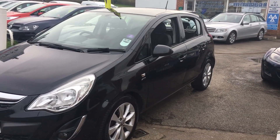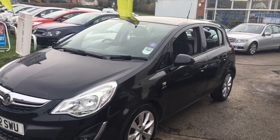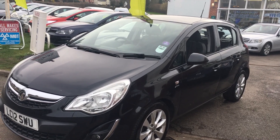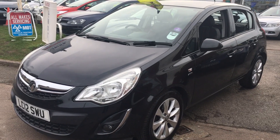So there you have it — the Vauxhall Corsa 1.2. If you fancy a test drive we are open seven days a week, just pop along with your driving licence and we'll get you out for a test drive. Thanks very much for watching the video and we hope to see you soon. Cheerio.